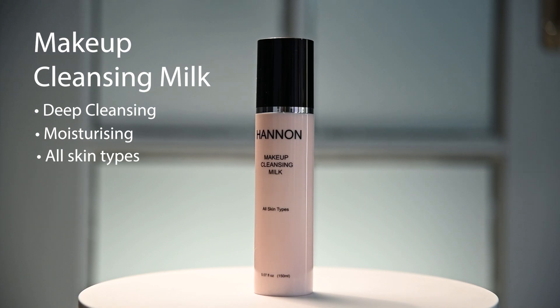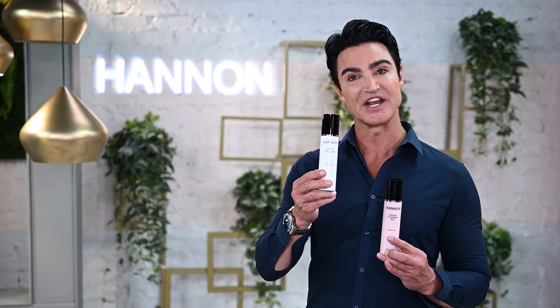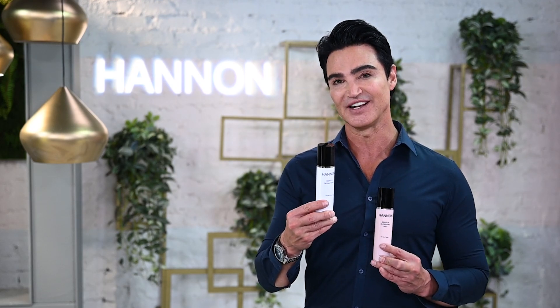You can then rinse it off with clean lukewarm water. Some clients prefer to follow up with a gentle cleansing facial wash for that extra fresh and cleansed feeling.